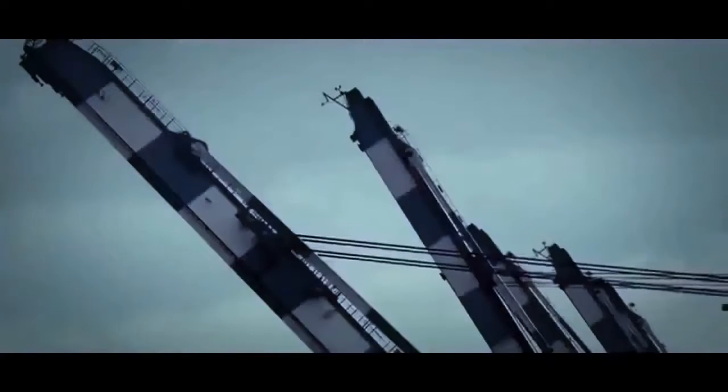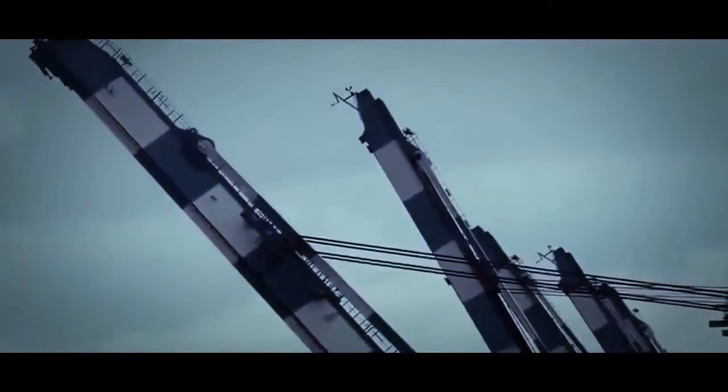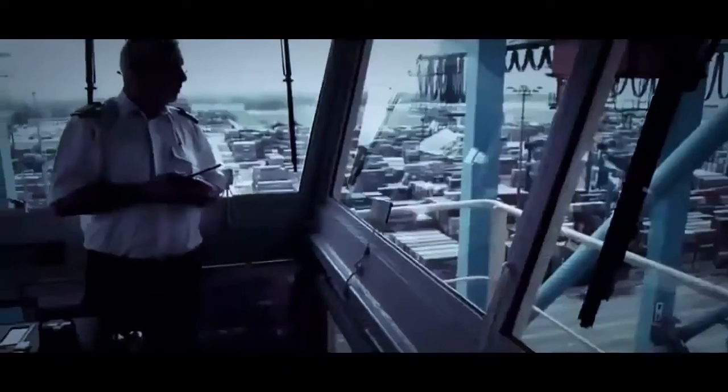Finally, loading is complete, and together the gantry cranes pull away from the ship. 15 stories above the dock, Captain Sonicsson has a bird's-eye view of their departure. With him is a local pilot, who by law must help guide Emma safely out of port.